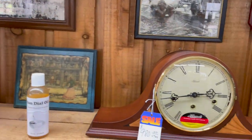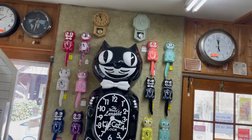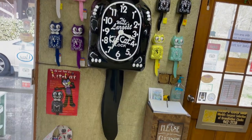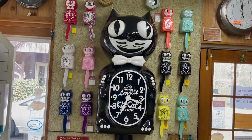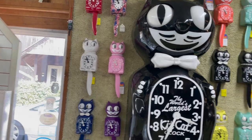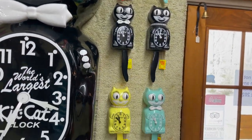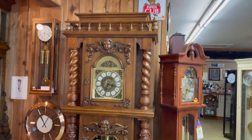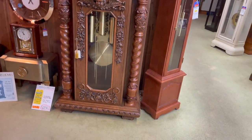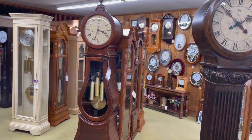Good clocks aren't cheap, are they? Here's a cool one — it's a cat clock. I think I had a smaller version of that one. Like this one over here, like these. Oh, that one right there, that little black one.